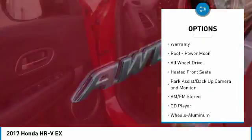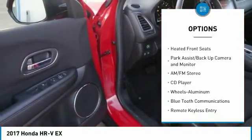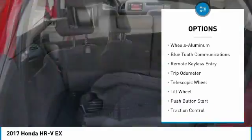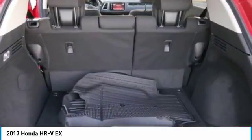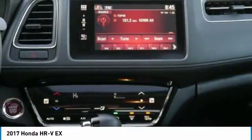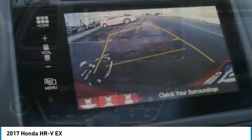Here are some of this vehicle's great options: anti-lock brakes, traction control, all-wheel drive, air conditioning, Bluetooth wireless data link for hands-free phone, power steering, cruise control, aluminum wheels, climate control automatic, and rear defrost. Your new ride is just a phone call away.